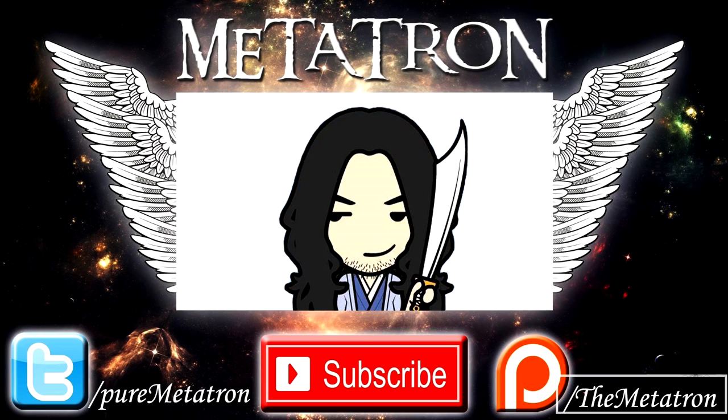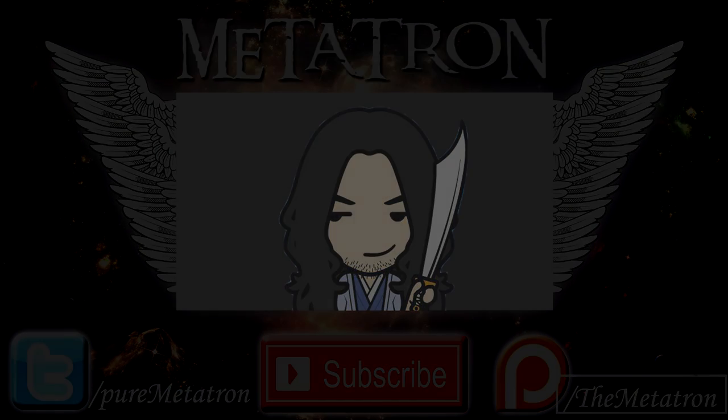All right everyone, thank you so much for watching. I hope you enjoyed this video. If you did, please remember to give a thumbs up. If you're not yet a member of this community, become a Noble One — subscribe to my channel for more content from the Metatron. And remember, the Metatron has spread its wings. Goodbye.